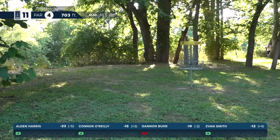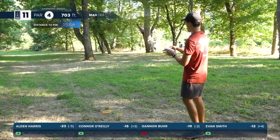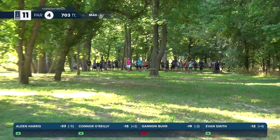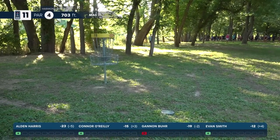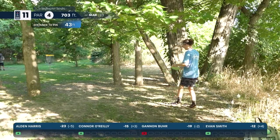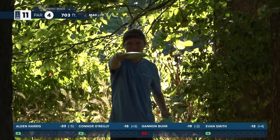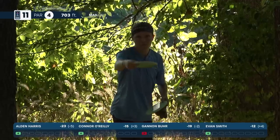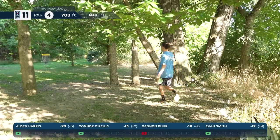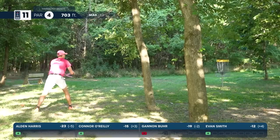Burr looking at a birdie — got it up a bit high and tested that OB but slowed down enough. I was a little worried we'd see a two-stroke swing the other way after we've just watched a three-stroke swing. Harris with a par save — needed this to only lose one stroke; he just gained three so not a huge deal, but it does swing the momentum back a little bit. He needs every one of these because Borella and Clemens are charging on the chase card.